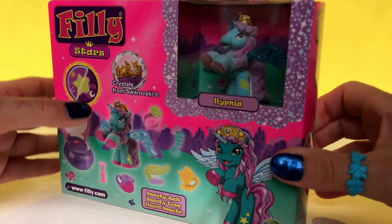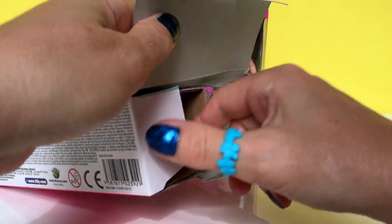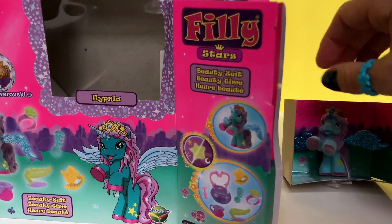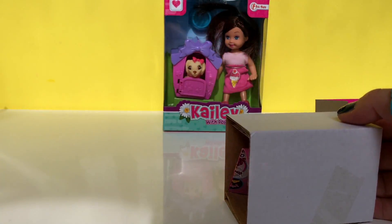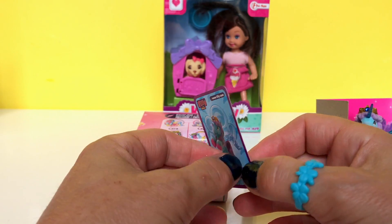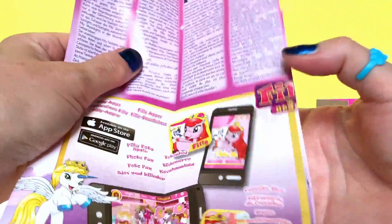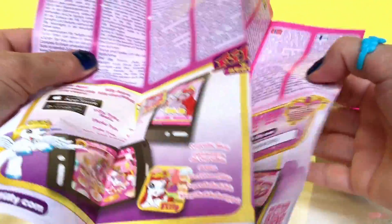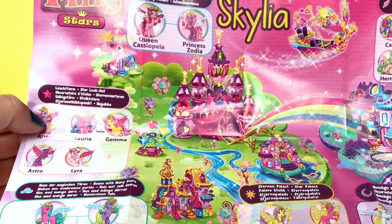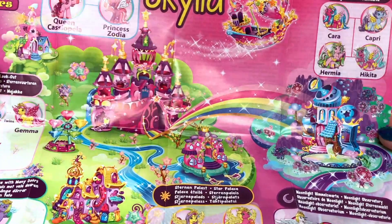So let's open the box. Here we have Hypnea. We've got the flyer and collector's guide. And this is the home of all the cute Philly Stars — wow, so many to collect.